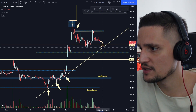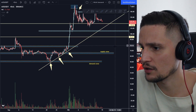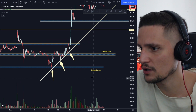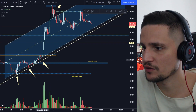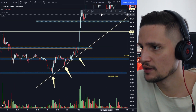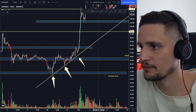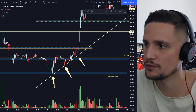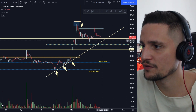Otherwise if we fall down below it, the next huge demand zone would be right here around $113. If you take a look at the past price section, since we found support around $48 we've been trading in this huge uptrend. On the four-hour timeframe you can see that we touched this yellow trend line for one time, then around $58, and right here for a couple of times.